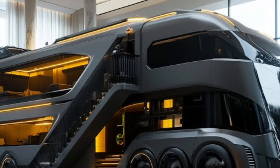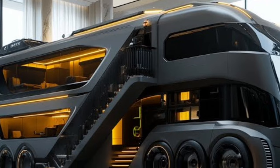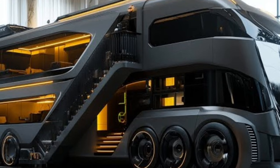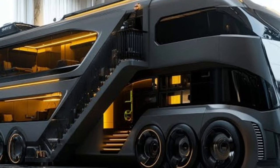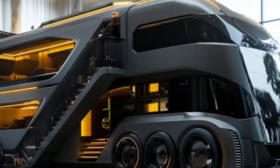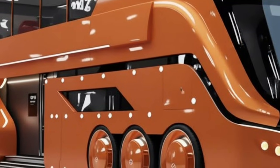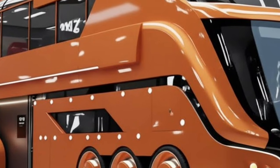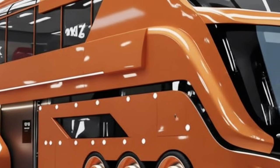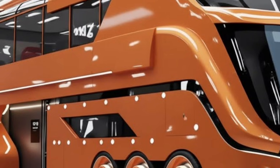Inside, the 2026 BYD motorhome redefines luxury through thoughtful design and contemporary minimalism. The interior is spacious and intelligently organised, offering a calming atmosphere that feels like a premium apartment on wheels. High-quality eco-friendly materials, soft ambient lighting, and neutral coloured tones contribute to a warm and inviting environment. Every detail, from the stitching on the seats to the texture of the cabinetry, reflects meticulous craftsmanship. The living area features a flexible layout — a plush sofa transforms effortlessly into a sleeping area, while a smart dining table adjusts height and position for meals, work, or relaxation. Integrated storage solutions are cleverly concealed to maintain an uncluttered appearance, and panoramic windows ensure occupants stay connected to the outside world.